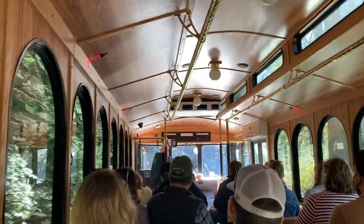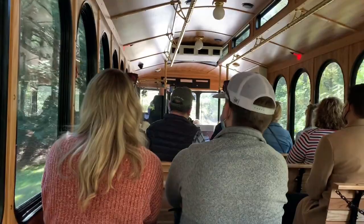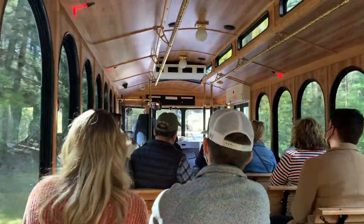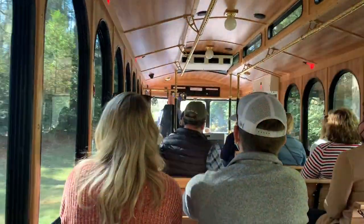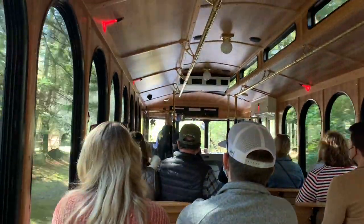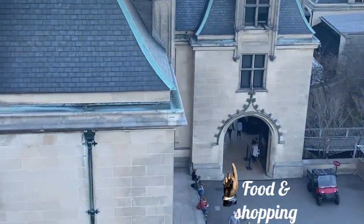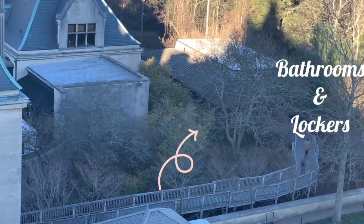The driver shares that at its height under Mr. Vanderbilt, the estate was 125,000 acres. Mr. Vanderbilt died at an early age and his wife Edith just couldn't maintain it all, so she sold approximately 80,000 acres to the government. If you look at a map, Pisgah National Forest was basically Mr. Vanderbilt's property. The trolley drops off and picks up near the entrance to the food court, right near the information and visitor center, bathrooms, and lockers.